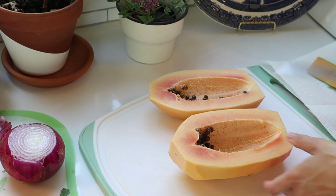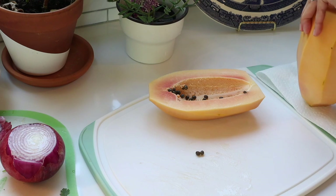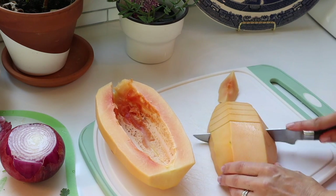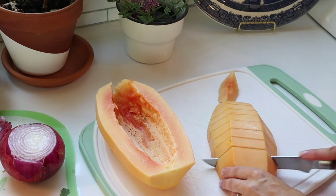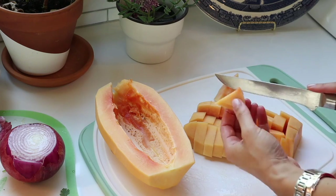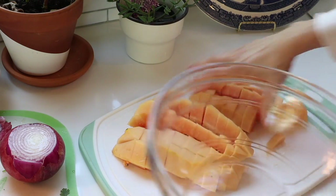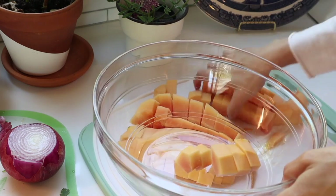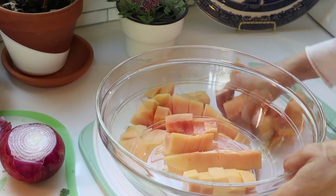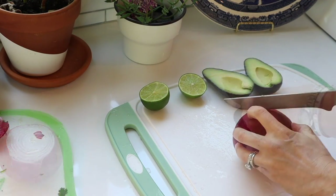I cut up the entire papaya and place a portion of it in our bowl. I will save the rest for other dishes like breakfast tomorrow. Then I add some avocado and chopped red onion.